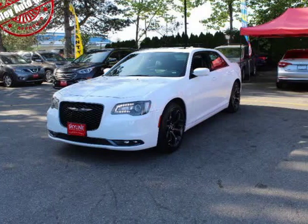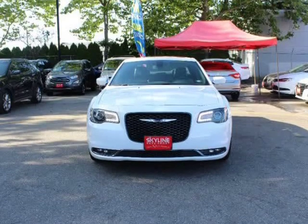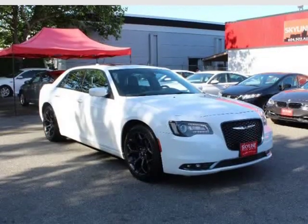This 2019 Chrysler 300 is brought to you by Valley Auto Group. Features: fully loaded, automatic 3.6L V6 24V VVT.